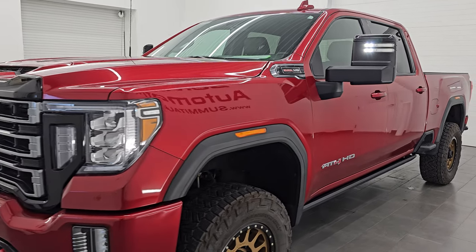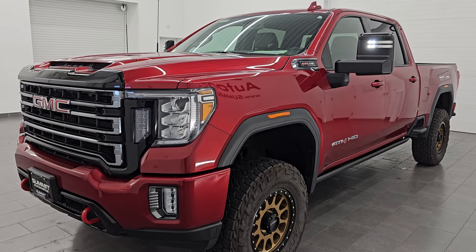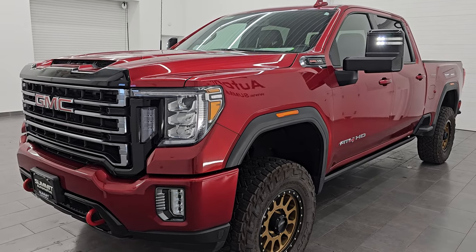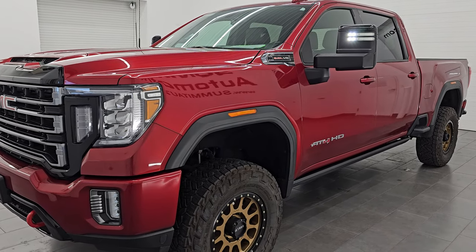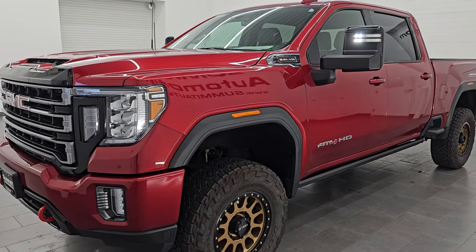We're going to go all the way around real quick on this one, and this one has some of the nicest interior. It has some really good looking Method wheels with Nitto Recon Grappler tires on it. Let's check out that interior.